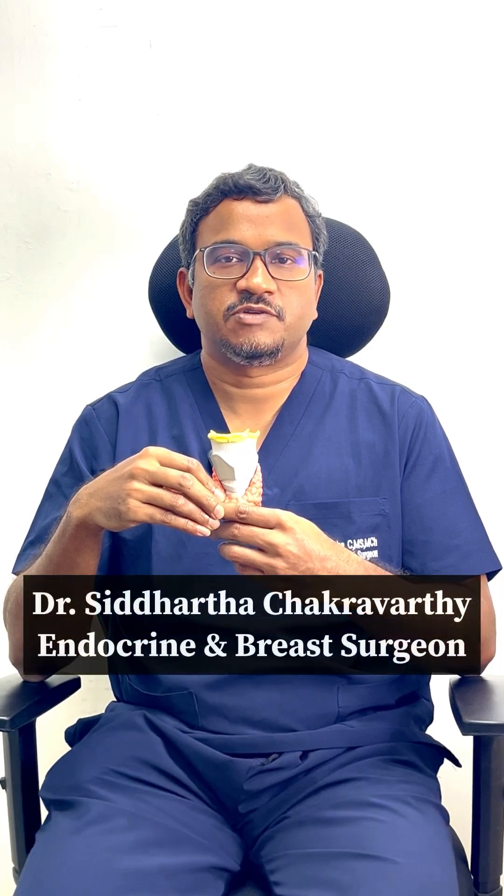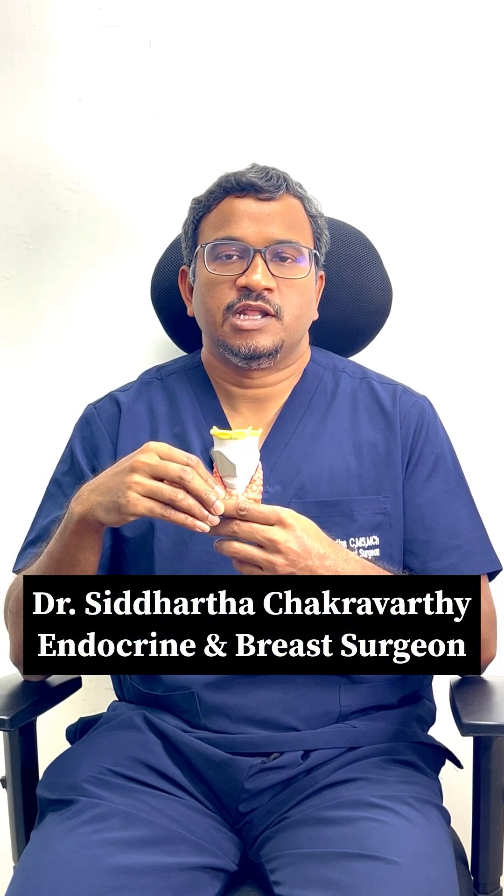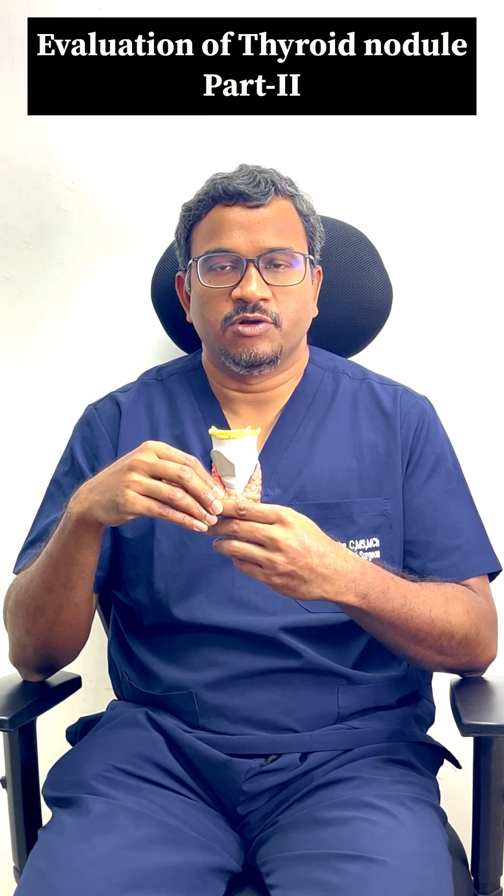Hi, I am Dr. Siddharth Chakravarti, Consultant Endocrine Surgeon at Apollo Hospital Jubilee. In the first video, we discussed the evaluation of the thyroid nodule.